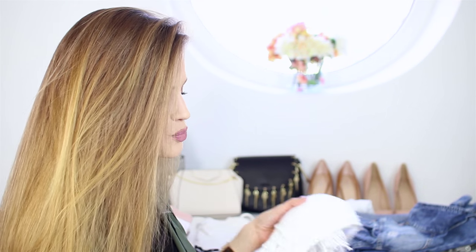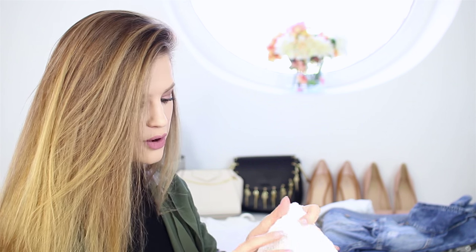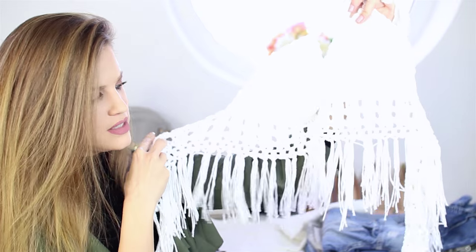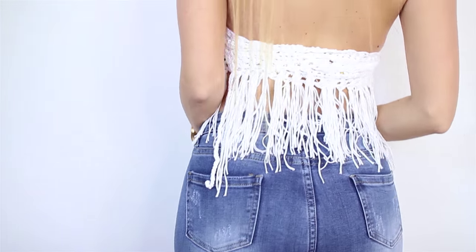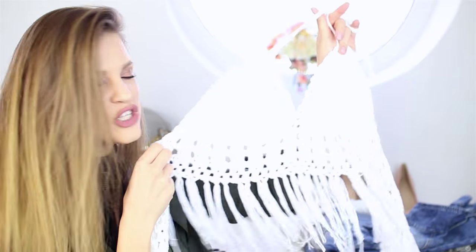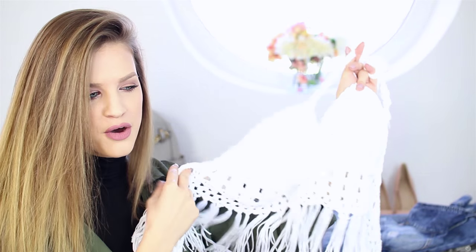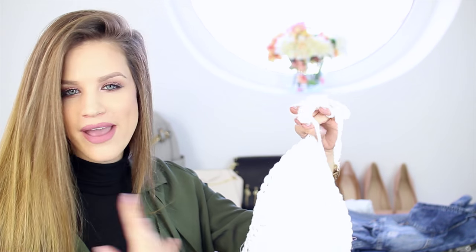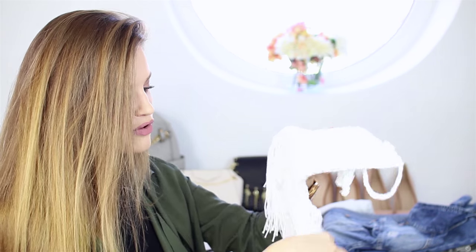The next piece is super summery and I just fell in love with it. You can see the type of material it is — it has these textured details, very boho. It's super summery; I think it really goes well with a music festival look, a boho hairstyle, or just with shorts for summer. I really love this piece.